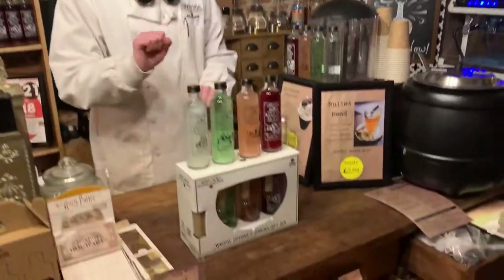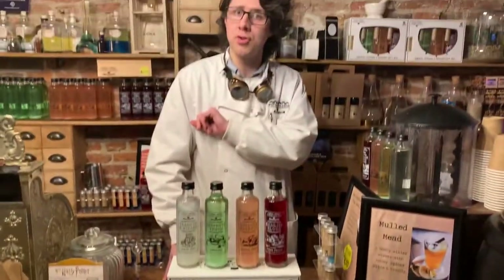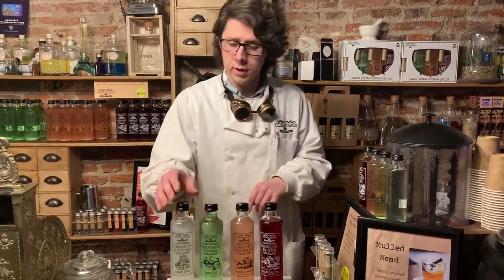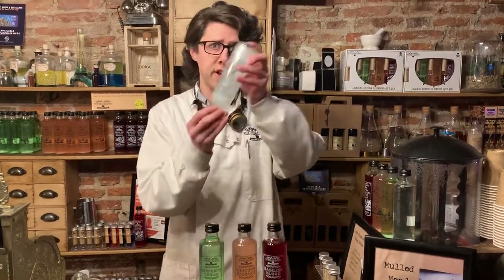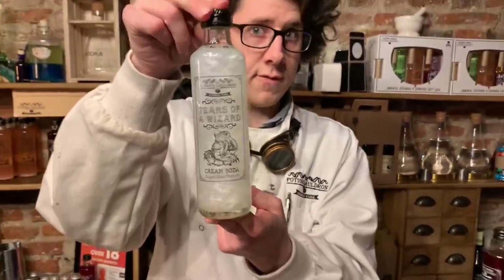We have here four rather ordinary looking drinks. Ordinary to the Muggle of course, but to a trained witch or wizard we can activate the magic thusly. You simply take one of these bottles, turn it upside down, spin three times, tap the bottom twice and turn right side back up. And the magic comes alive in your very hand.